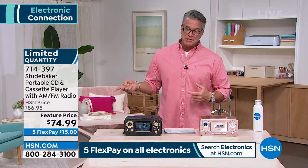It is on sale, feature priced at $74.99. If you just get it as a backup radio, weather radio, in case power goes out because you've got battery operation, get it for that. I love these. The sound is great.